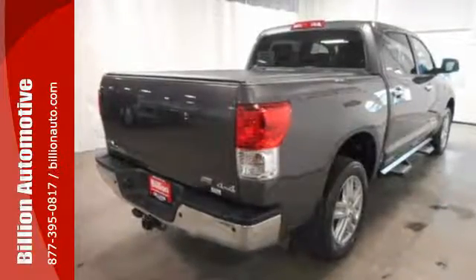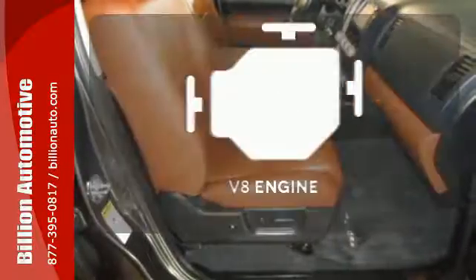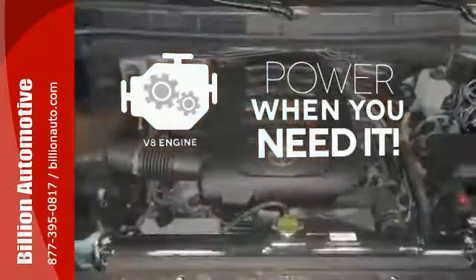With its power and heftiness, safety is assured with rollover sensors, an anti-skid system and traction control. Have fun behind the wheel with a V8 under the hood.